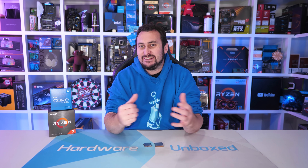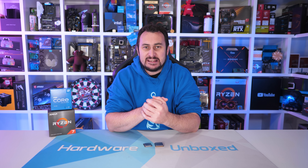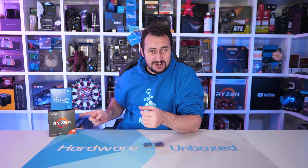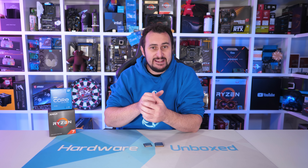Welcome back to Harbour Unboxed. Today I've got a classic head-to-head CPU battle for you guys. It recently occurred to me that since the release of Intel's new 11th gen core series and AMD's Zen 3 based Ryzen processors, which came out at the start of last year, I haven't actually produced a single head-to-head CPU comparison — so it's been about a year since I've done one of those.